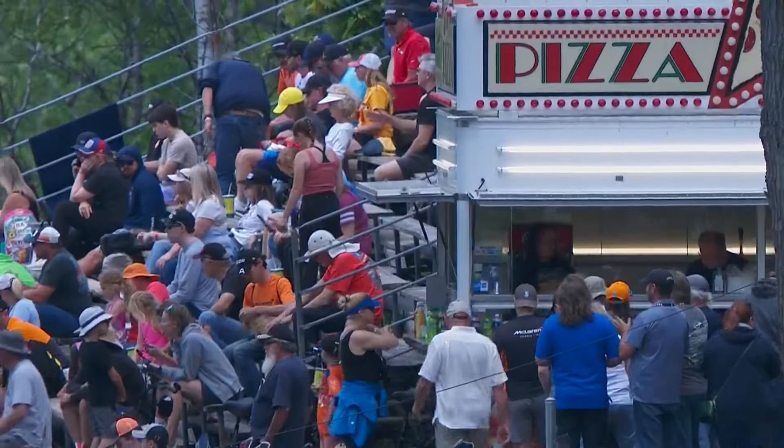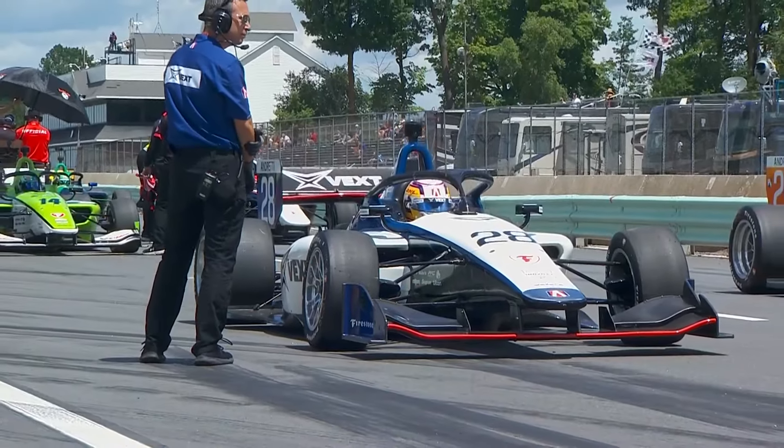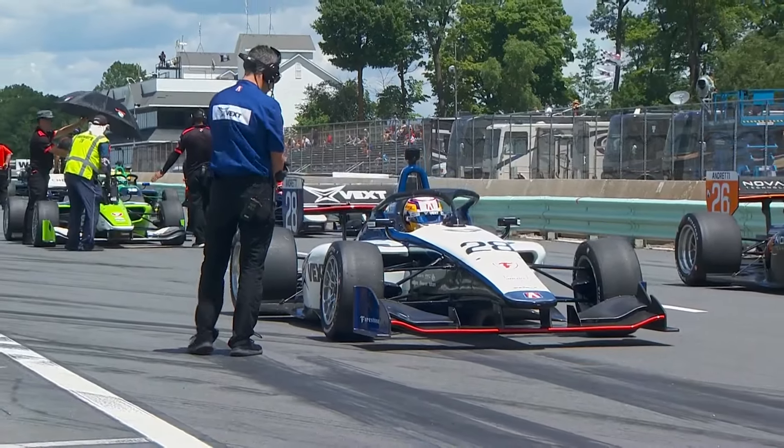Time to get the engines fired. Let's go down to the grid. Here to give the command to start engines, your Grand Marshal for the Indy Next by Firestone Grand Prix at Road America, Senior Vice President, Executive Operations, Global Medical Response, Randy Strozik. On behalf of the 35,000 team members at Global Medical Response and first responders across our nation — drivers, start your engines!